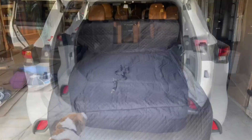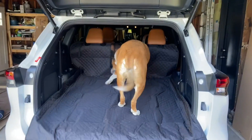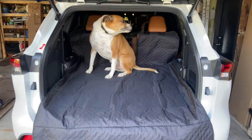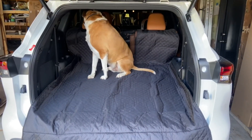Now let's show our dog getting in. All right Tyson, go ahead, get in. You can see the cover didn't slip at all. It's a big dog — he's about a hundred pounds — so if it was going to slip, it would have slipped.